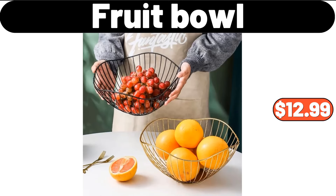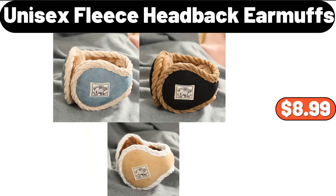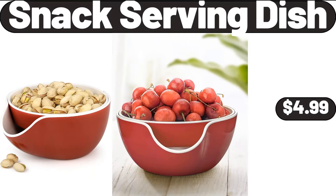Fruit bowl, $12.99. Coffee bottle can pattern self-adhesive wall stickers, $2.96. Unisex fleece head back earmuffs, $8.99. Snack serving dish, $4.99.